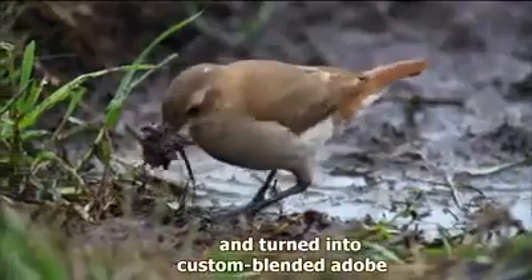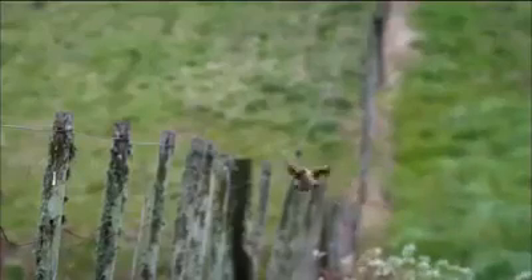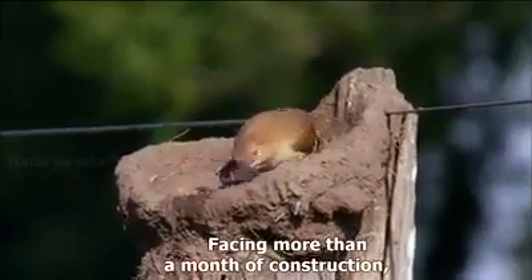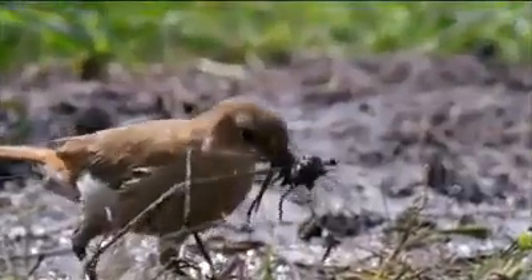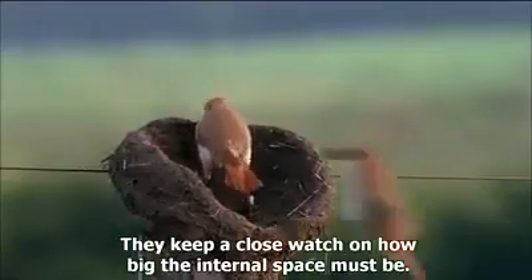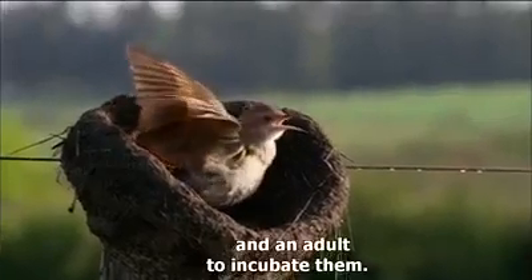Clay can now be mixed with vegetation and turned into custom blended adobe. These birds are skilled at shaping the material, and after more than a month of construction the couple gets to work. They keep a close watch on how big the internal space must be — it needs to accommodate a clutch of two to four eggs and an adult to incubate them.